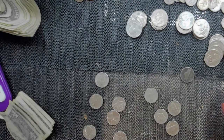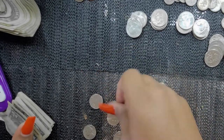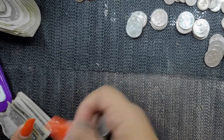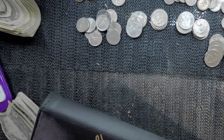Now the nickels: 5, 10, 15, 20, 25, 30, 35, 40, 45, 50, 55 — 55 cents in nickels. Write that down.